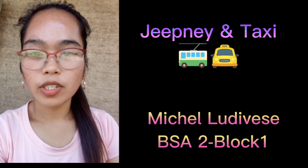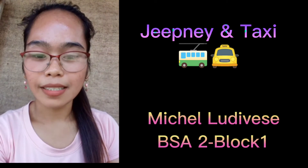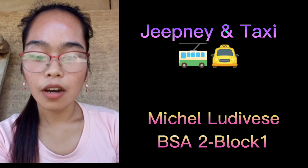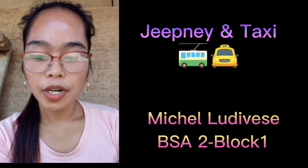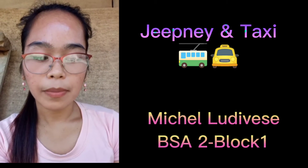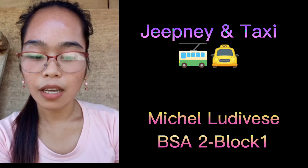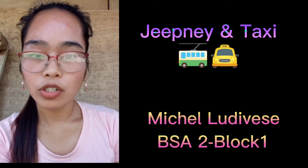My name is Michelle A. Lodivisi, BSA Block 1. My report is about jeepney and taxi. The development of infrastructure and transportation was suddenly affected by the outbreak of the Second World War in the early 1940s. Of more than 1,000 kilometers of route before the war, there were only less than 500 operational. In 1945, Manila was liberated by the American forces. One beneficial result was the invention of the jeepney.